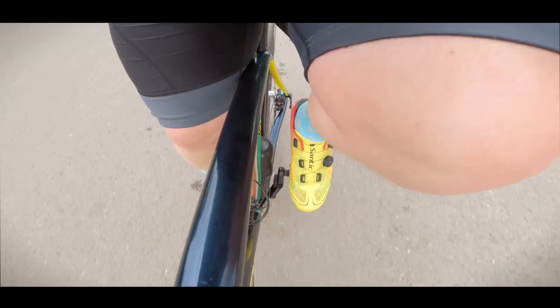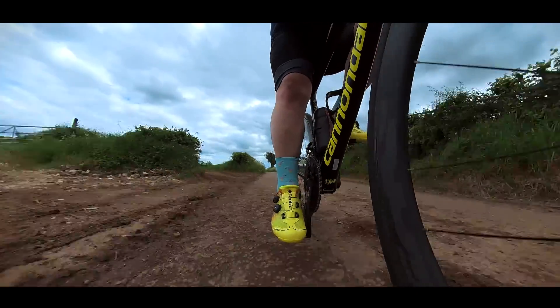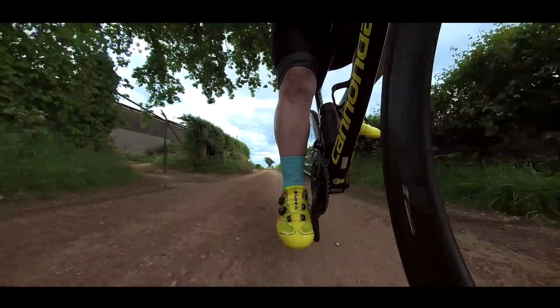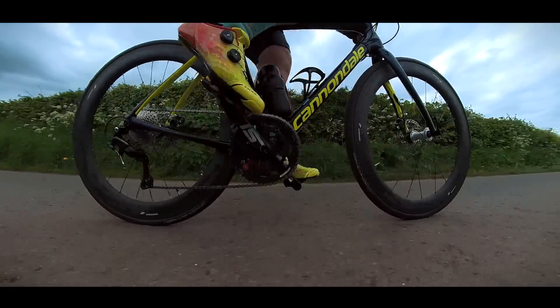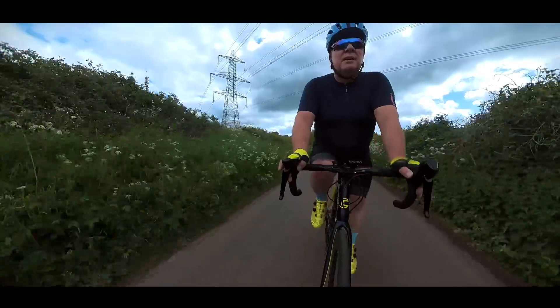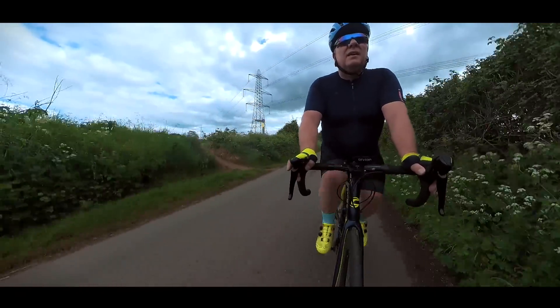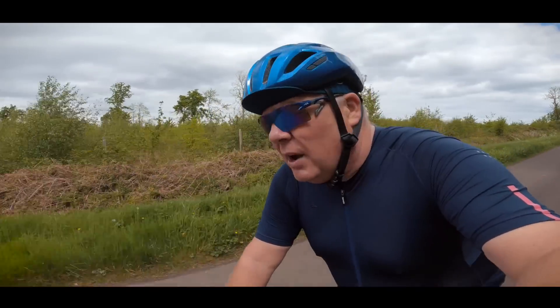Now these shoes have some great features. They have a breathable mesh to help increase airflow when it's hot. They have an ATOP closure system, a bit like the BOA system, where you can ratchet the tightness of the shoe. It has a very stiff carbon sole for excellent power transfer, and it also has an ergonomic hot foam sole to help mould itself to the shape of your foot. And it's incredibly comfortable.